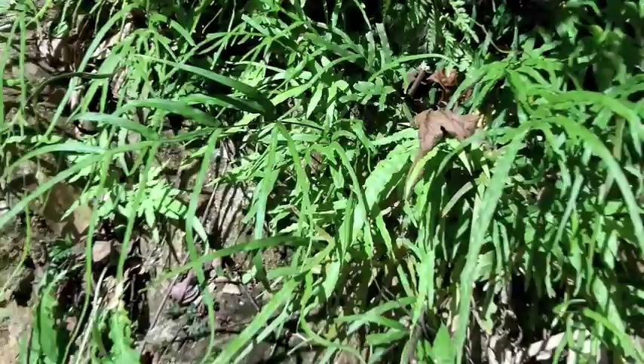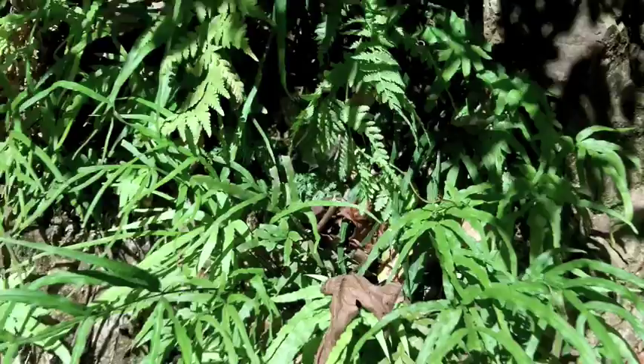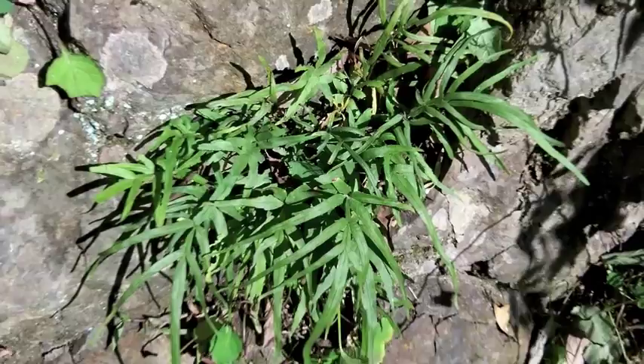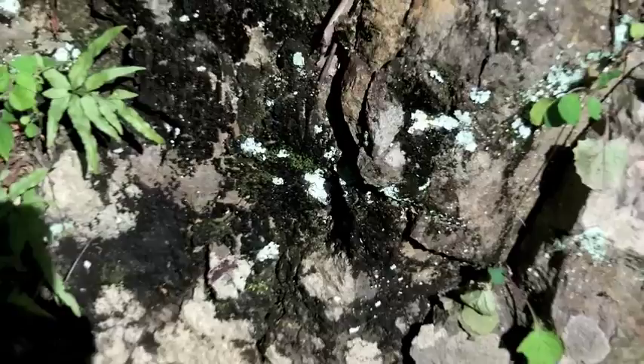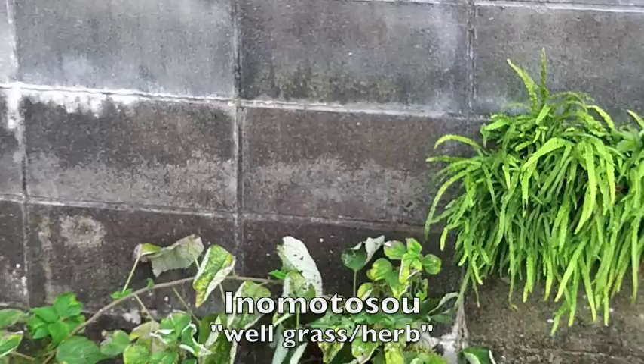A common species throughout much of Japan is Pteris multifida. This plant is weedy even in its native homeland and probably should be avoided as a garden subject since it tends to spore everywhere. This species likes rocky, sunny areas, both human-made and also natural. You'll see why in the next clip that it got its Japanese name, Inomoto-sou — a grass that grows near a well. Here you can see it growing in a similar situation out of this drainage hole.